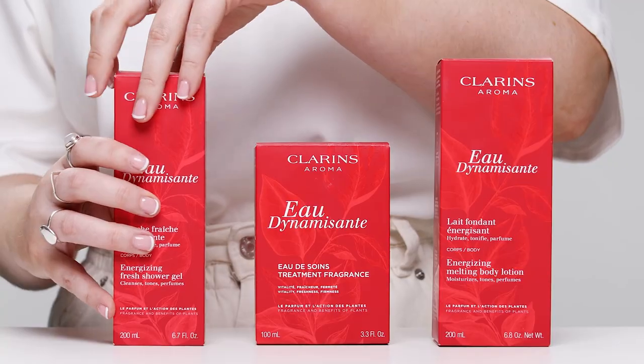Clarins Eau Dynamisante Salon has a special place in my heart. It's been a fragrance that has been in my family for years. So I'm here to review the new range, the new packaging today and talk you through all about it.